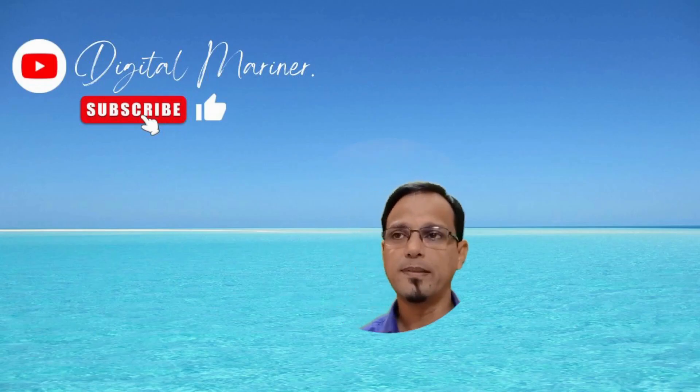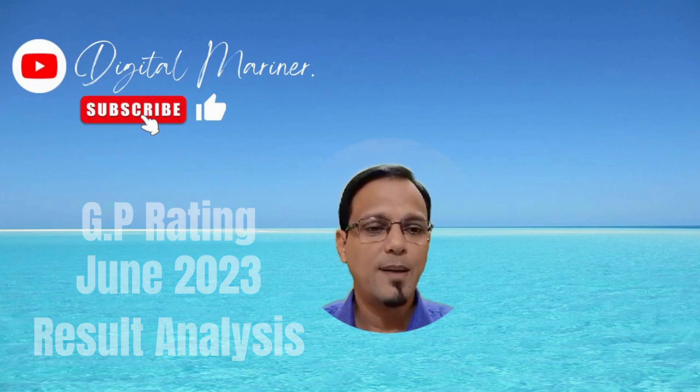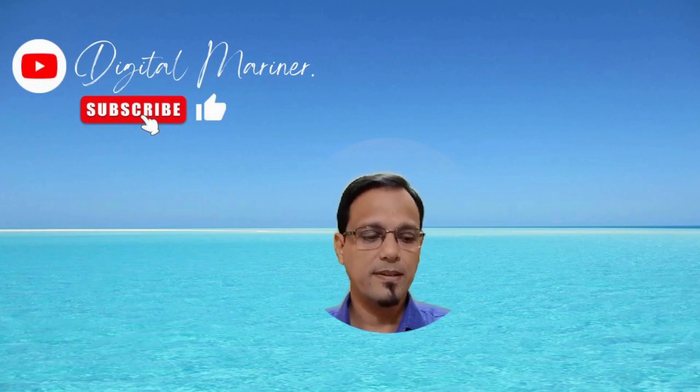Hello everyone, I'm Gaurav Kullu. I'm a marine faculty and I have been teaching GP rating and diploma in nautical science in the past. I'm also a data analysis enthusiast. Today I'm going to analyze the GP rating June 2023 result which was released in mid August by DG Shipping.